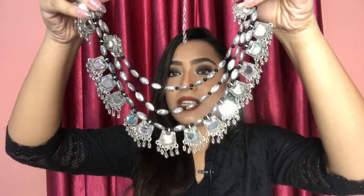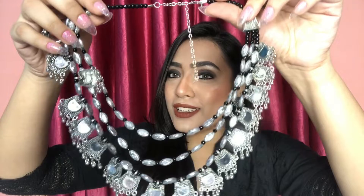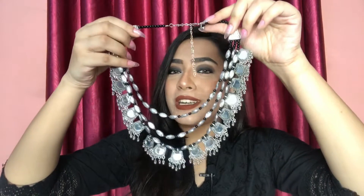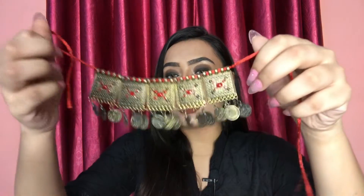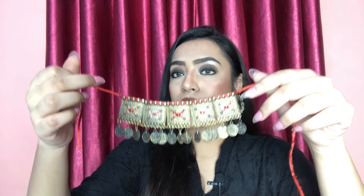The next neck piece is like this — this is also very beautiful. This is also my mom's. It looks so pretty and beautiful. This is like a choker type. It looks so beautiful with your shirt.